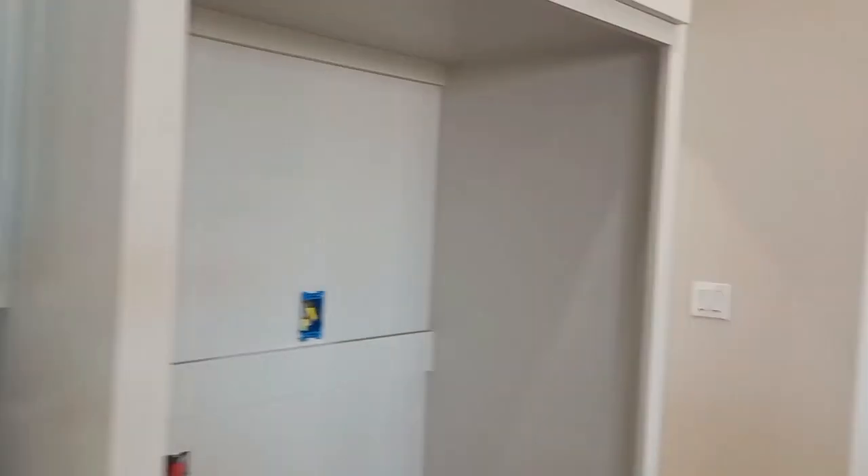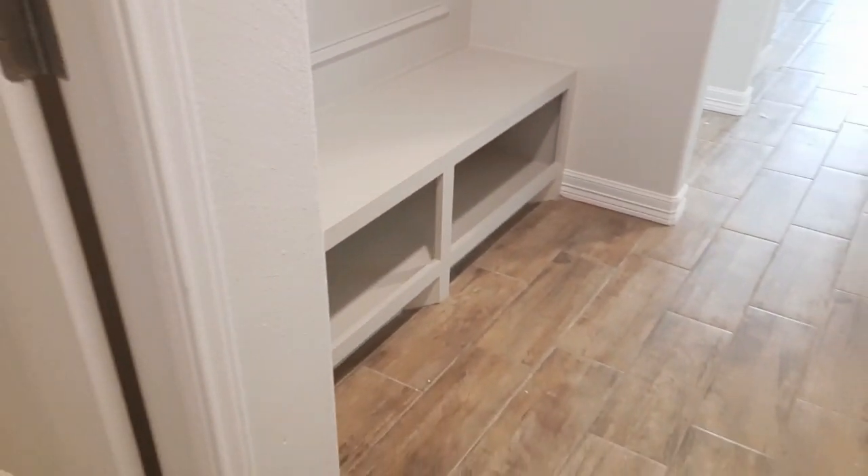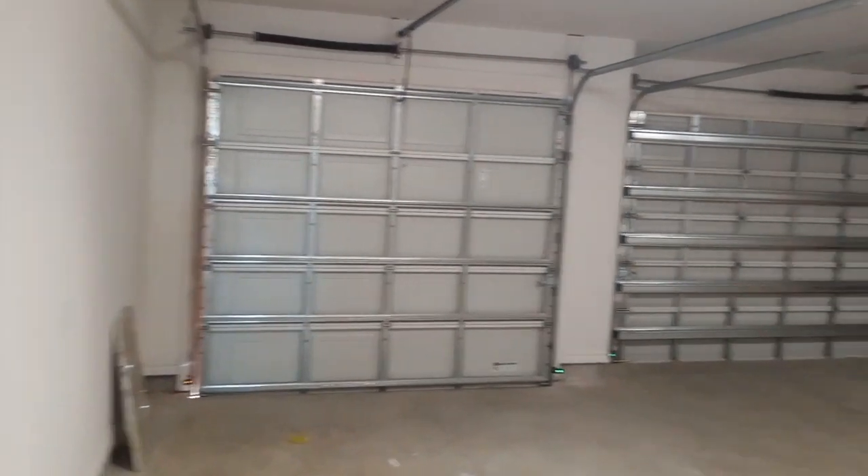We're going to go this way — this looks like it comes from the garage, so you'll have your mudroom that flows right next to your washer and dryer. And of course, your three-car garage is right there.